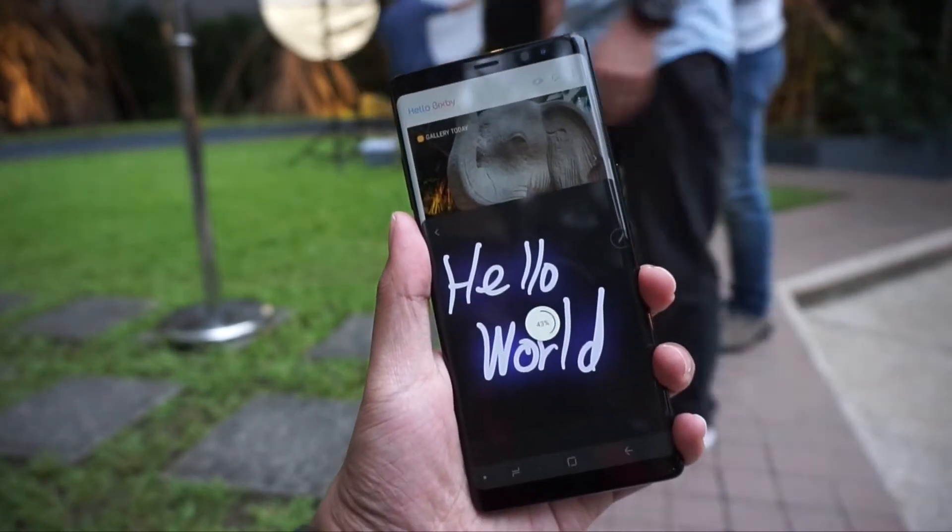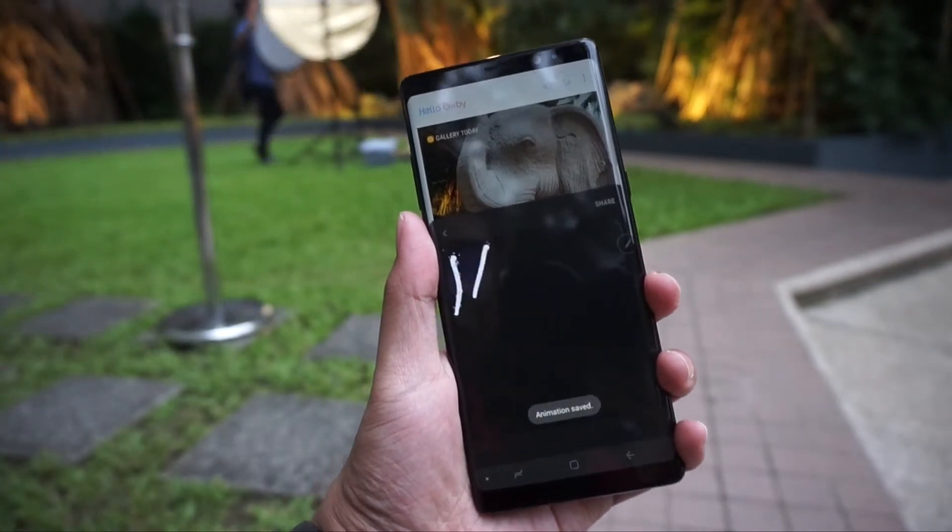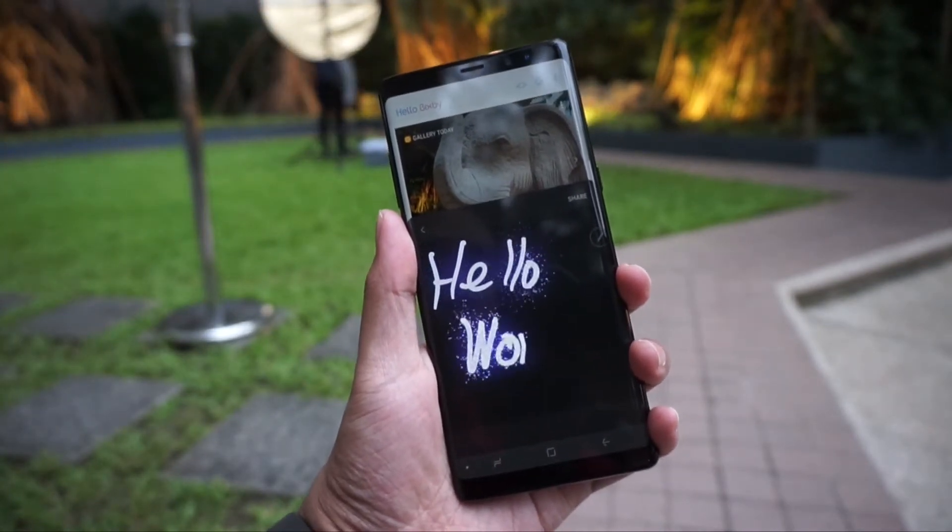There's also a new feature on the S Pen called Live Message, where you could write anything and do some artsy stuff on the Galaxy Note 8, then share it with your friends on Facebook or on Twitter.